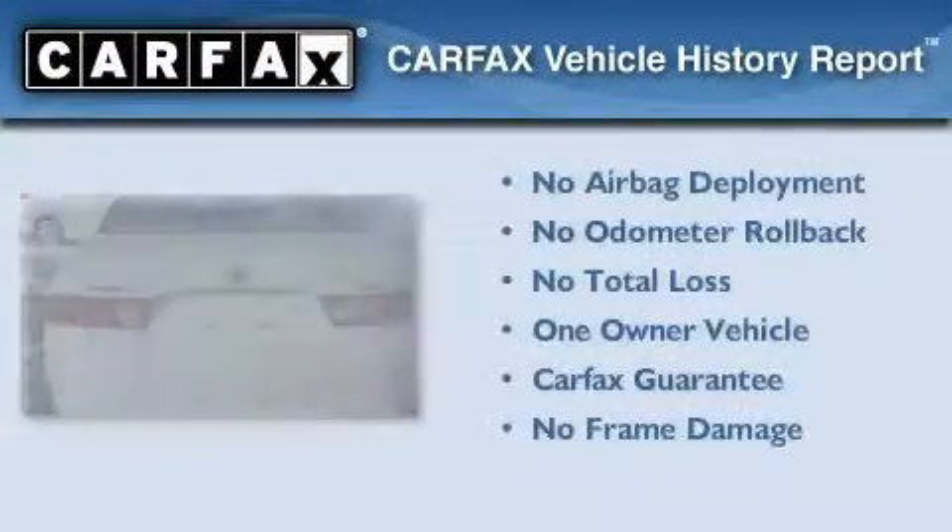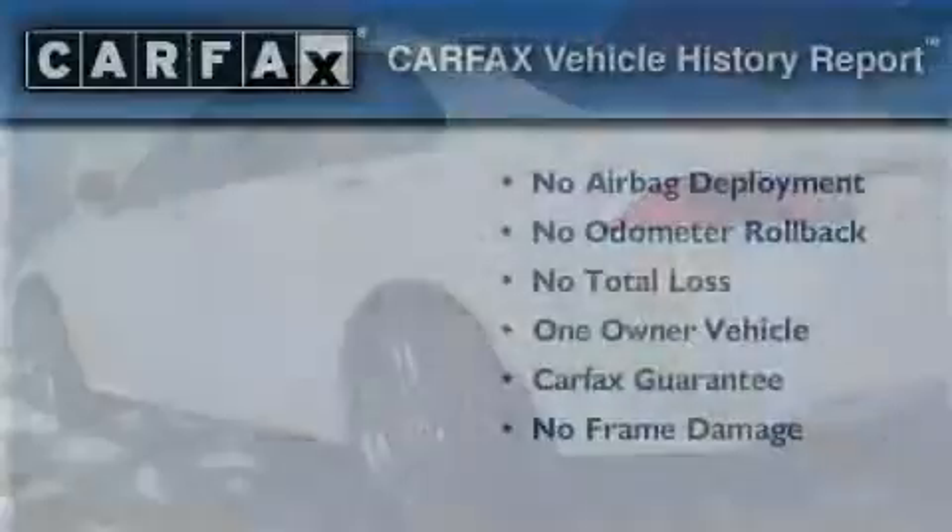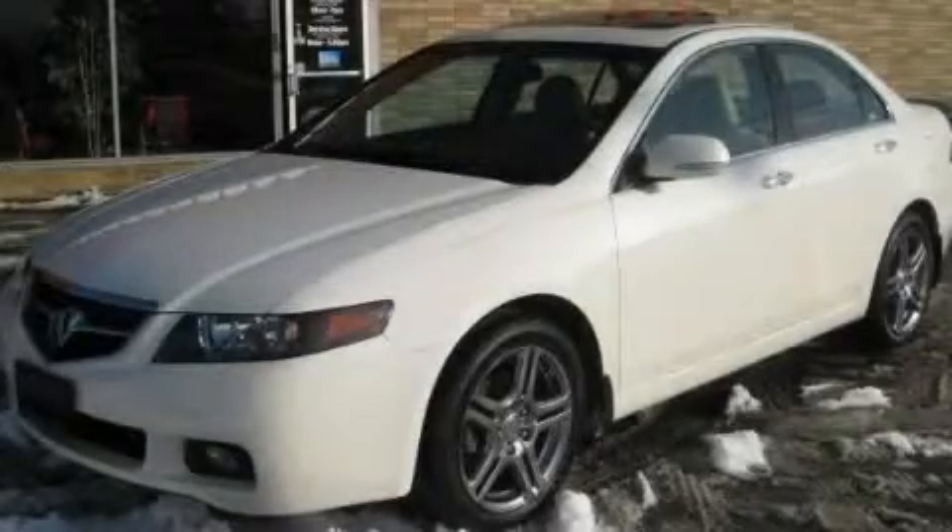This Acura has had only one owner and it qualifies for the Carfax buyback guarantee. Stop by today and test drive this vehicle for yourself.